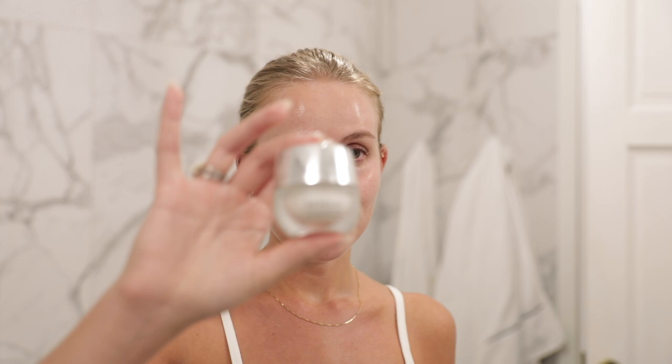If I do wear an eye cream, it is this Instide Eye Contour — and as you can see, it is well used.